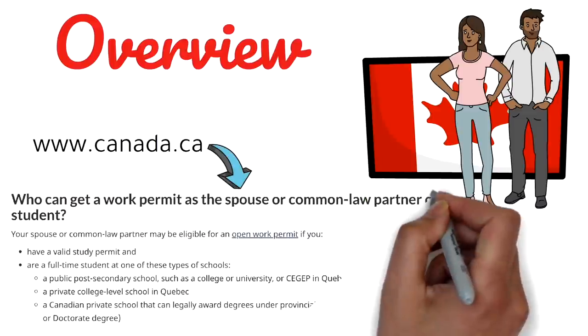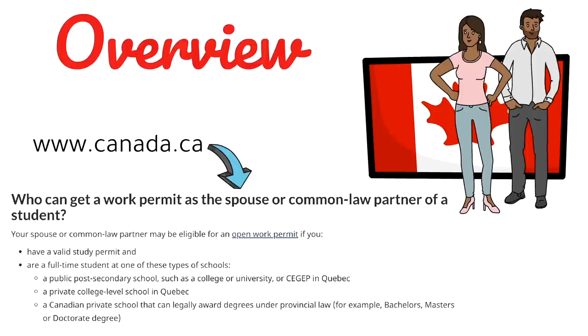Who can get a work permit as the spouse or common-law partner of a student? Your spouse may be eligible for an open work permit if you have a valid study permit and are a full-time student at a public post-secondary school such as a college, university, or CEGEP in Quebec; a private college-level school in Quebec; or a Canadian private school that can legally award degrees under provincial law — for example, bachelor's, master's, or doctorate degrees. So if you're attending a designated college or university that can offer degrees, you can apply for the spousal work permit, and that work permit would be an open work permit.